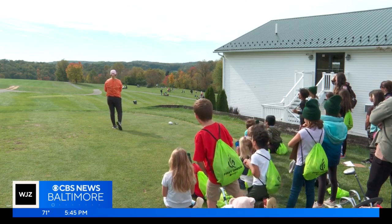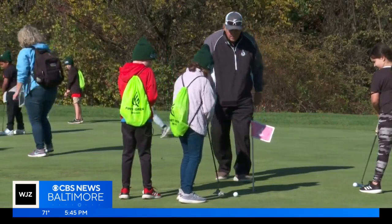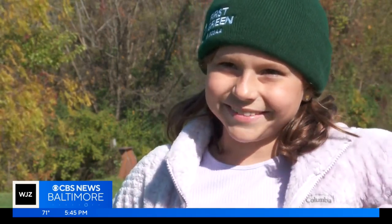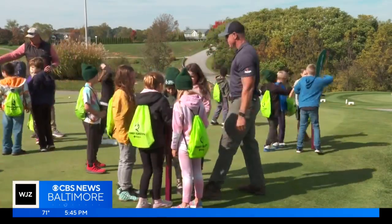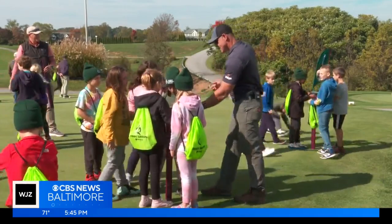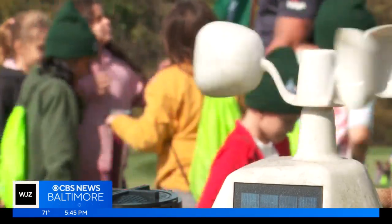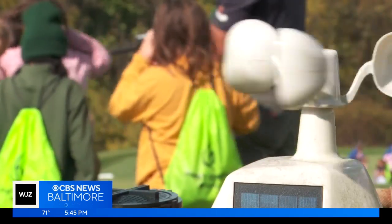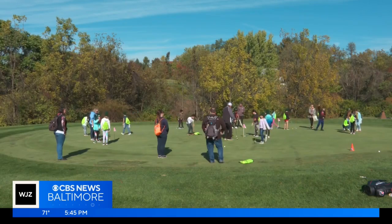Third graders from Westminster Elementary took over Westminster National Golf Club as greens and the students were turned into learning labs. One student said, 'I'm looking forward to those two stations that are up top — I forget what they are but they look fun.' The students were not only introduced to golf but they learned about topics they will be able to connect to lessons throughout the school year. It's all through a program called First Green, which is an environmental education outreach program that uses golf courses as environmental learning labs. And the kids were happy to get out of the classroom for a day.